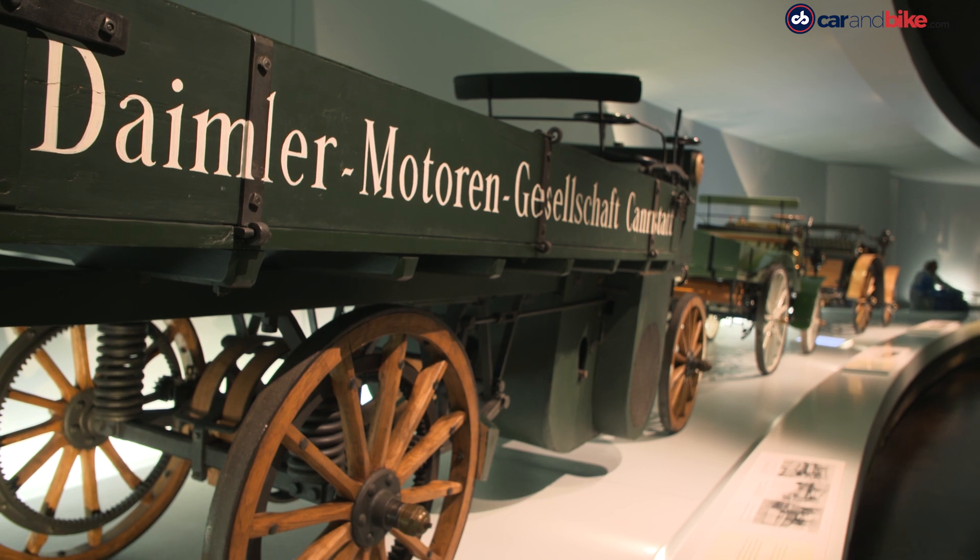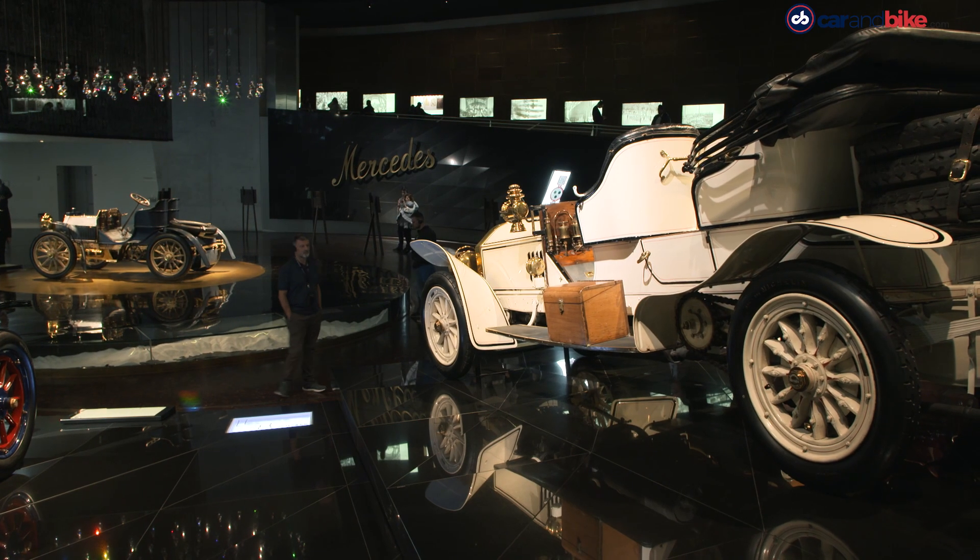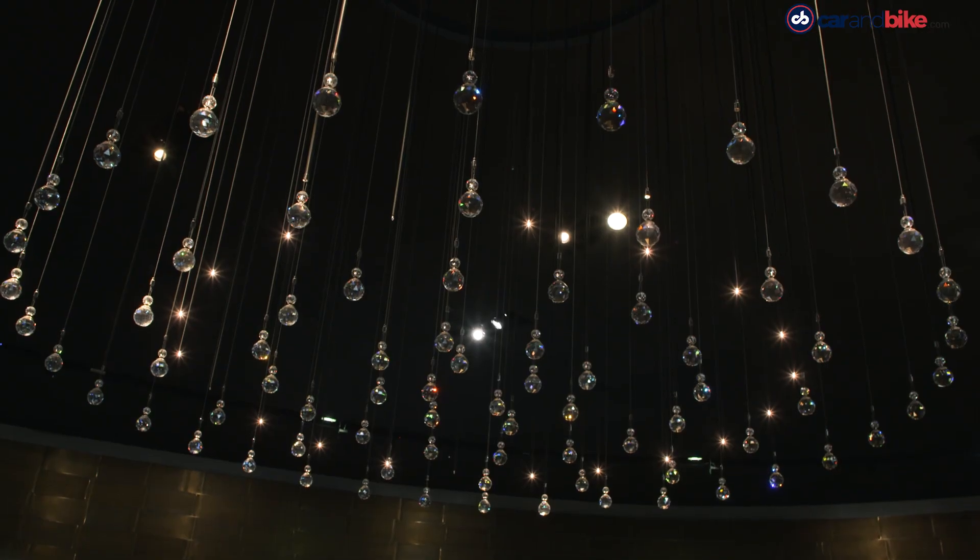As you descend down, you see the glorious vintage cars that followed the initial setbacks after the First World War, including the very first car to sport the name Mercedes.